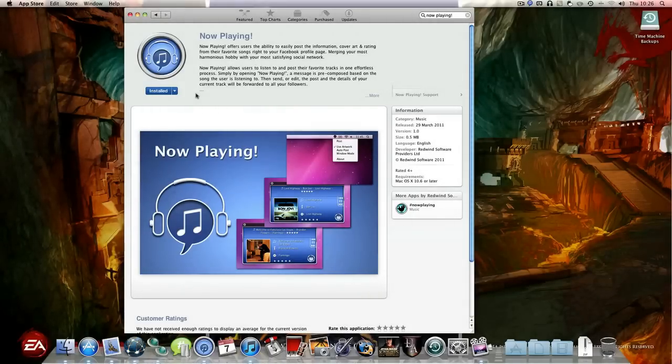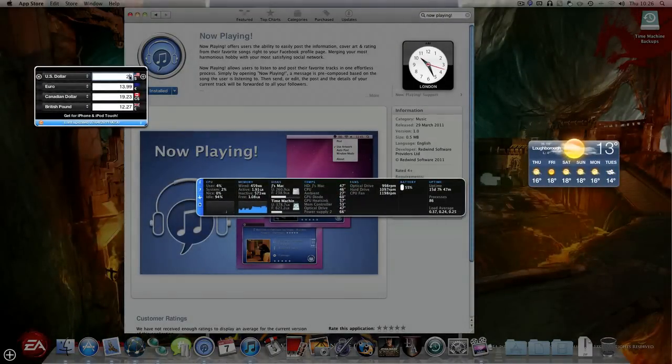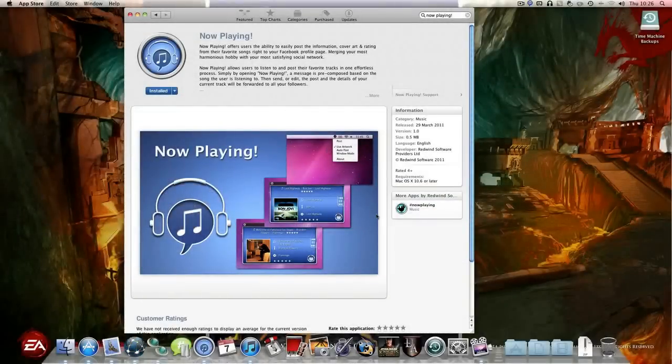It won't show the price since I've already installed it, but it's 59 pence — in US dollars I'm guessing that's around 95 cents to a dollar. It's called Now Playing and it looks fantastic. They also have another app, which I'm guessing is for sharing your song info on Twitter. I don't think I need that as much, so if it's priced I won't be purchasing it.